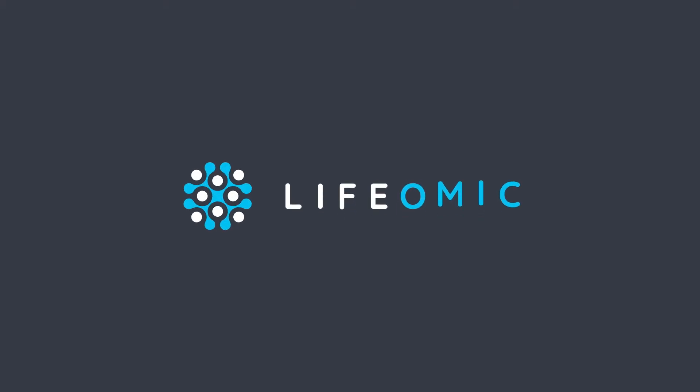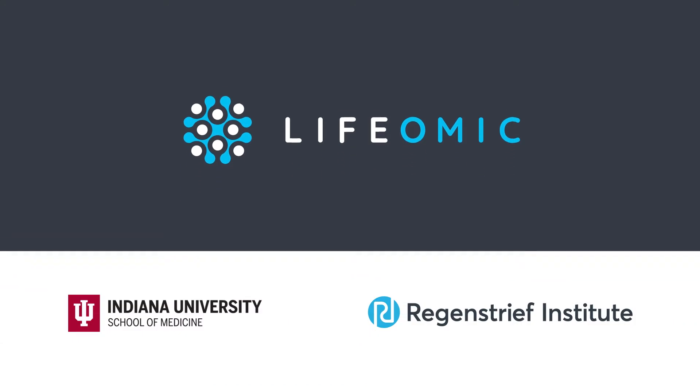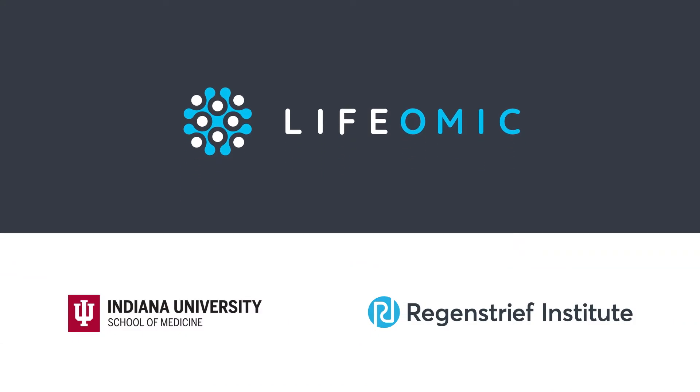Lifomic is a technology company headquartered in Indianapolis with software development offices in Research Triangle Park and Salt Lake City. We're a private company owned in part by one of the nation's largest medical schools, as well as one of the first institutes dedicated to fostering innovation in healthcare.